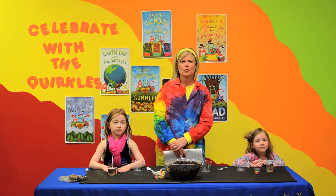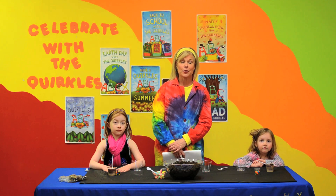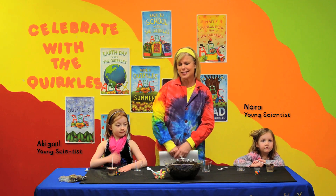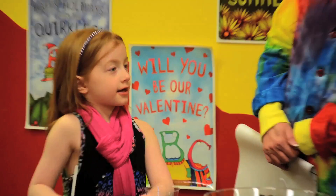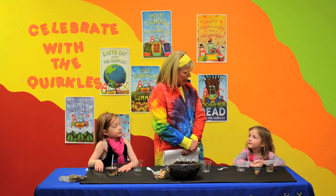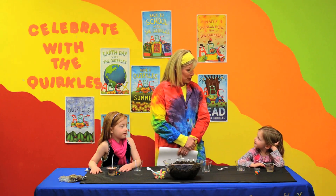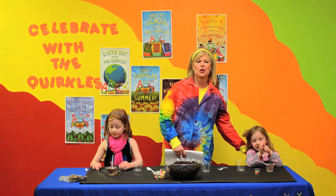Hi, I'm Terry Johnson, one of the co-creators of the Quircles. Today we're here to celebrate Earth Day for April 22nd with two young scientists. This is Abigail, who is in second grade, and Nora, who is in preschool and going to be in kindergarten soon.